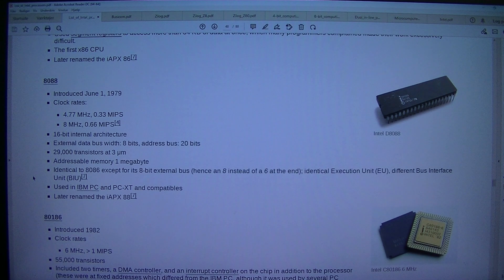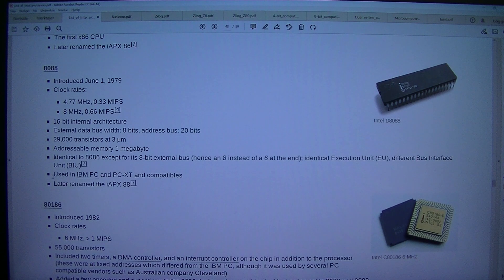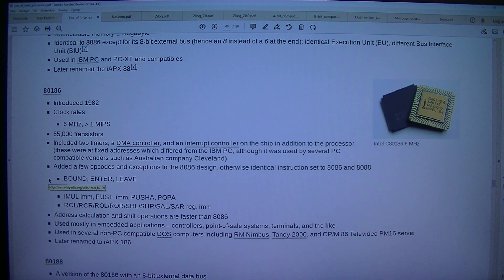Identical to the 8086 except for its 8-bit external bus — hence an 8 instead of a 6 at the end. Identical execution unit (EU), different bus interface unit (BIU). Used in the IBM PC and PC XT and compatibles. Later renamed the iAPX 88.